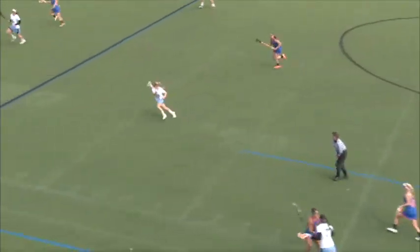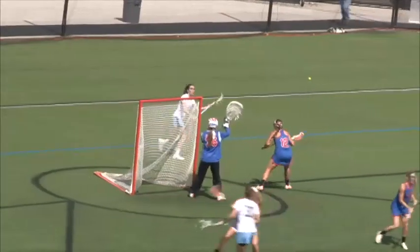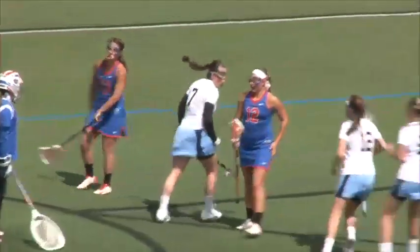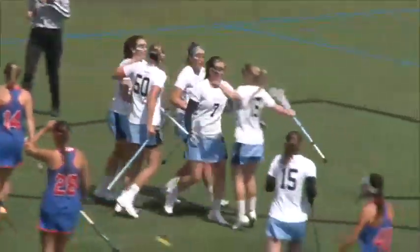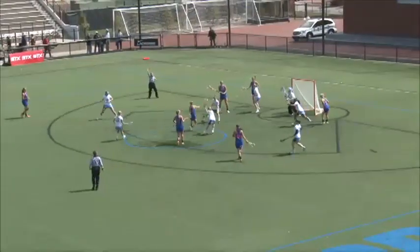We're underway here as Taylor D'Amore gets the first draw for the Blue Jays. Jen Cook in the middle to Taylor D'Amore, who scores it behind the back — an unbelievably pretty play by Taylor D'Amore. Back near the sideline, Hopkins has to rotate.